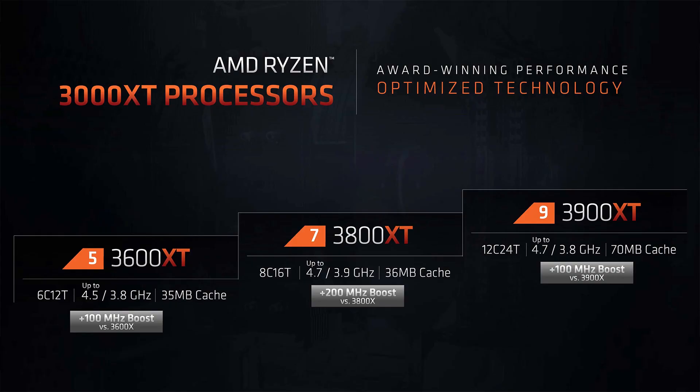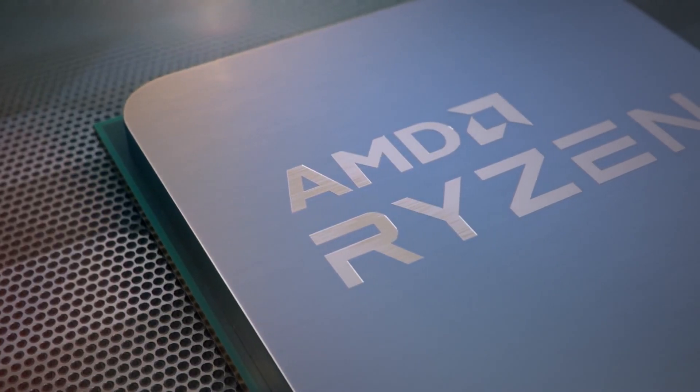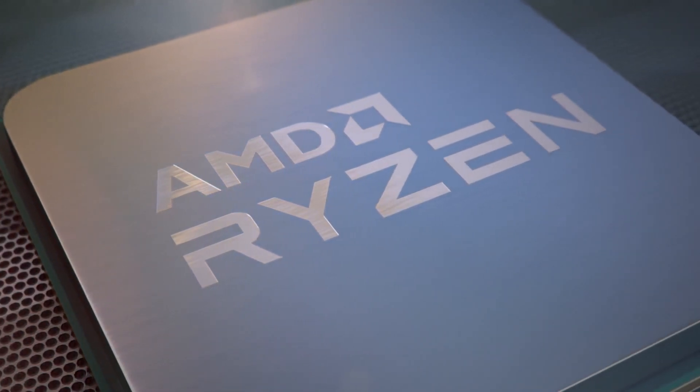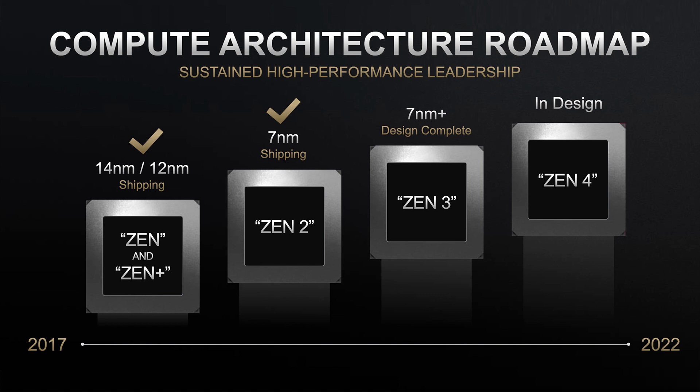The big thing with these XT CPUs is the clock speed bump over regular Ryzen 3000 CPUs, and probably more importantly, the overclocking potential that you can get. They contain materially better transistors than those found in prior 3rd gen AMD Ryzen processors, allowing for reduced voltage, reduced leakage, and improved operating frequencies.